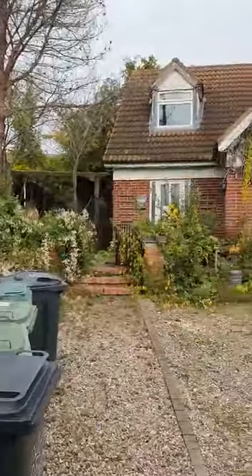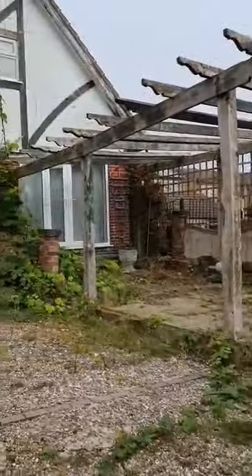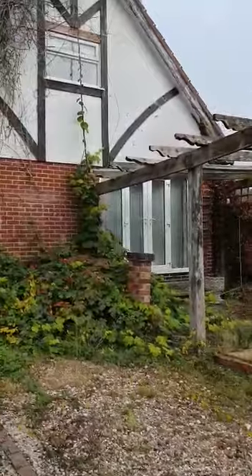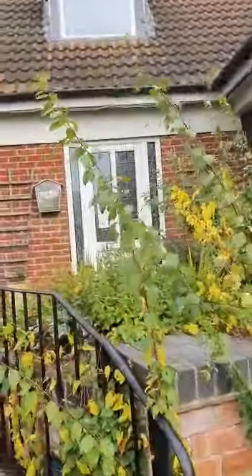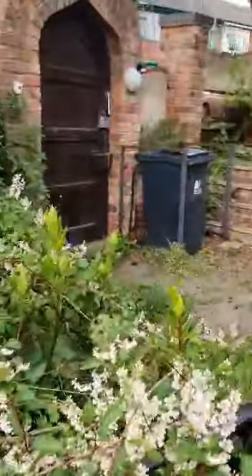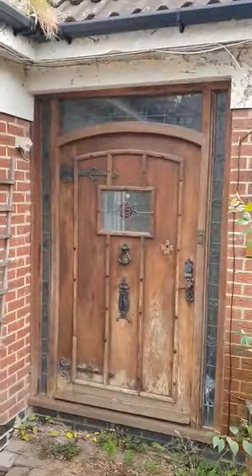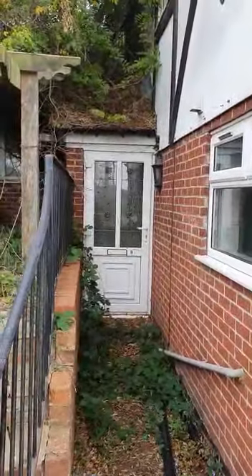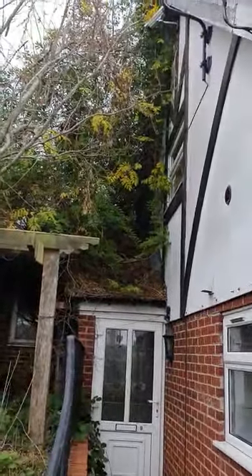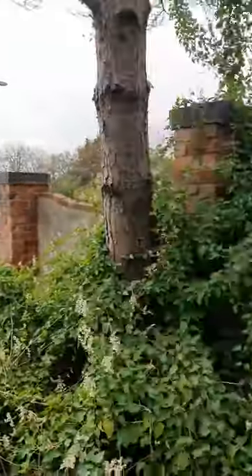As you can see, big front drive. As we walk through, the property needs a lot of work, but great potential. Lovely front door. So as you can imagine, this is flat one, this must be flat two, this must be flat three. As you can see, there's a lot of work required, but great potential.